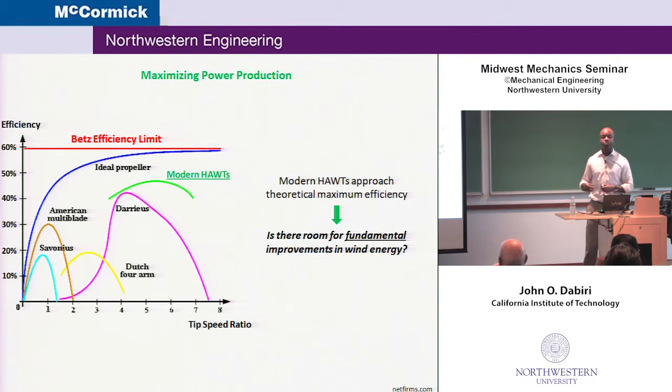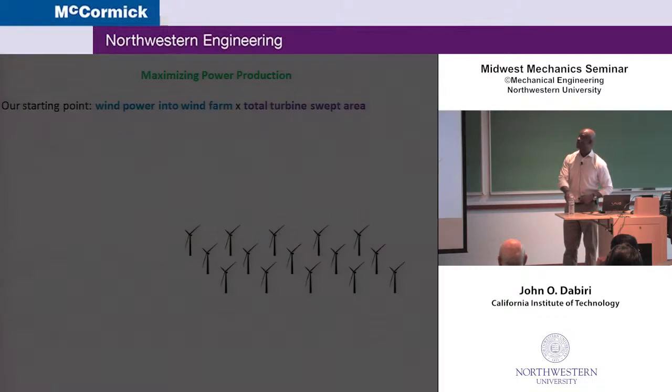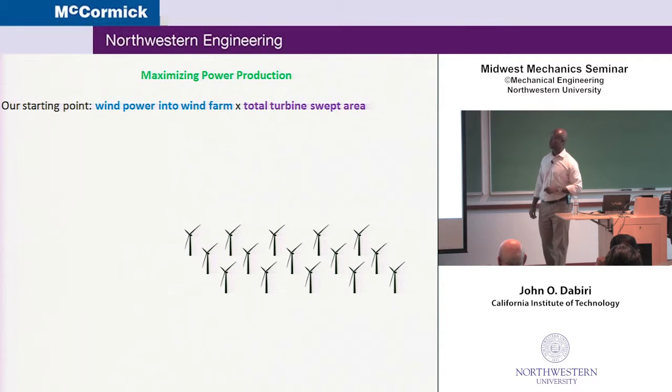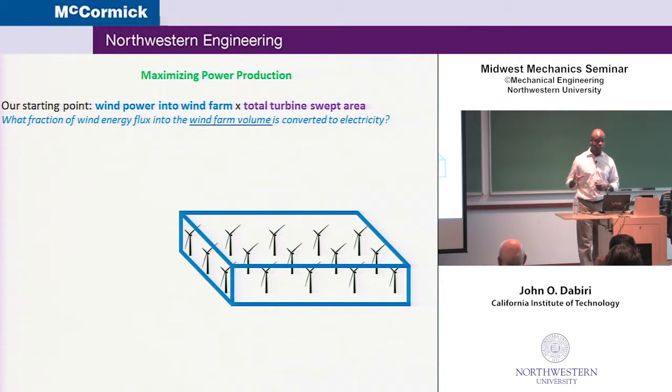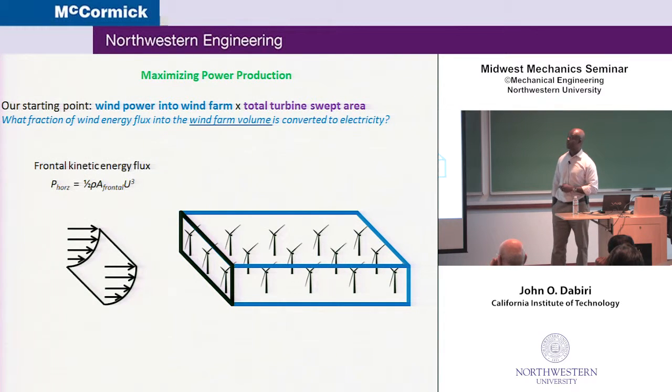So the question we can ask is: is there fundamental room for improvement in this field? What we're going to do is have a different starting point and look at those first two terms in the average power produced — the wind power into the farm and the total turbine swept area. We ask a different question: what fraction of the wind energy flux into a wind farm can be successfully converted to electricity? That's going to give us a different answer.